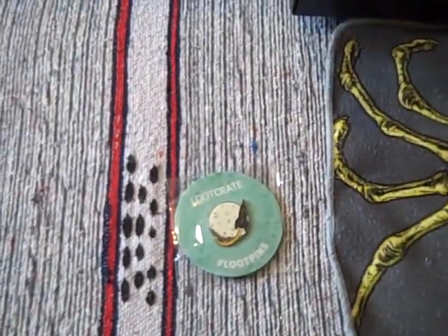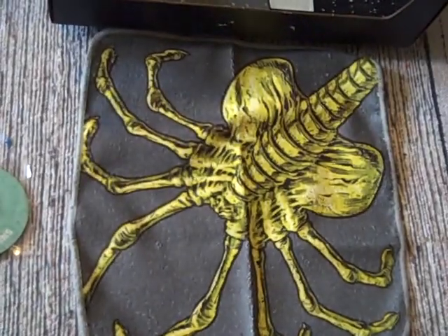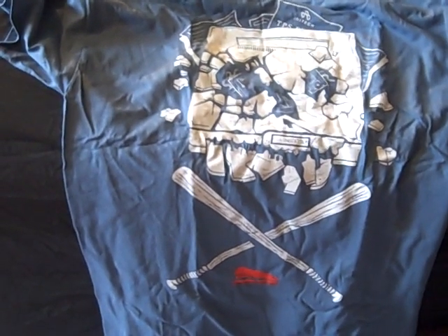So there you have it — Lootcrate March 2019. Not terrible, not great. Full review will be up at geeksubscriptionbox.com. Thank you for watching.